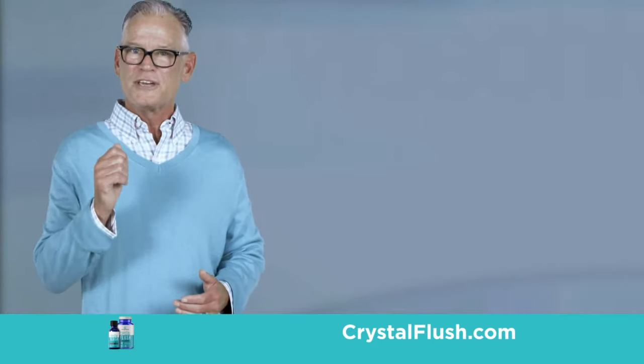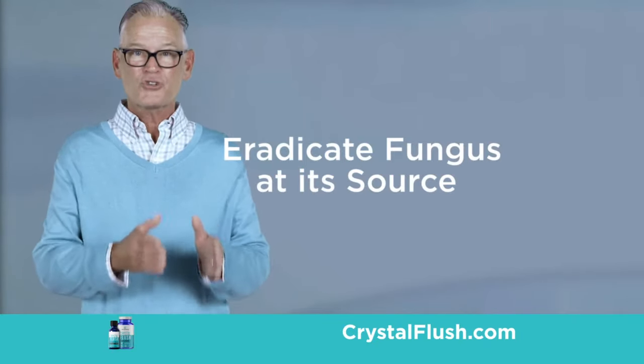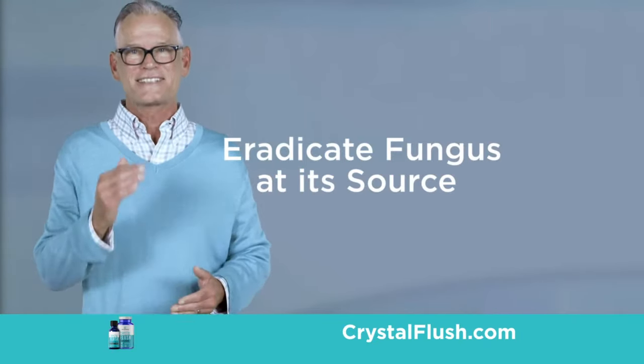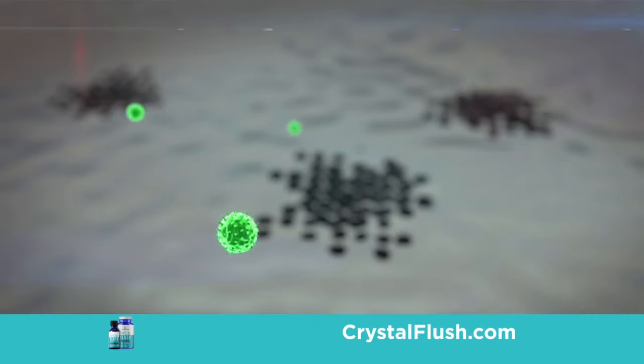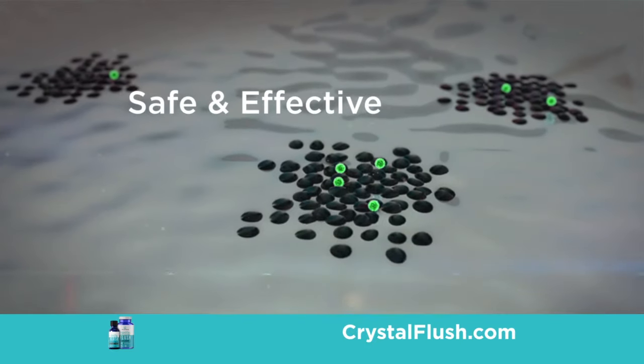Today we're giving you the opportunity to try Crystal Flush risk-free. With Crystal Flush, you can eradicate fungus at its source — guaranteed. It's simple: just use it twice a day and let the anti-fungal power of Crystal Flush go to work safely and effectively.